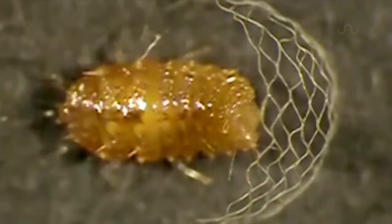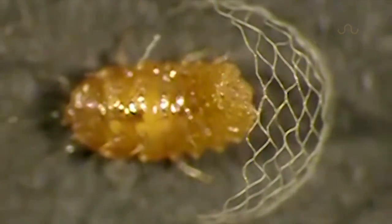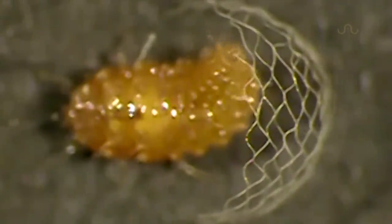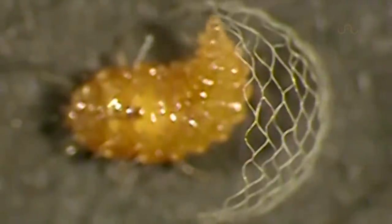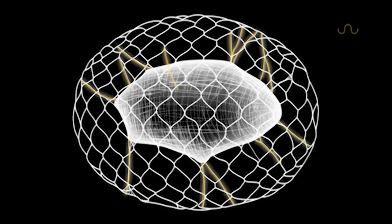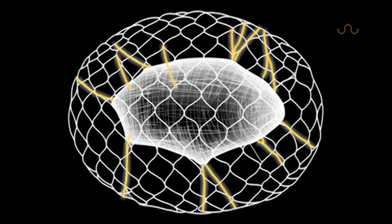To build this, the larva grabs a firm foothold, tucks its head in, and maneuvers only its abdomen about, releasing a semi-liquid silk that it finesses into a sturdy fiber. Up and down, side to side it goes until fully enclosed in this elaborate mesh arc. Cross fibers are then installed for support and to guide the construction of the inner casing.